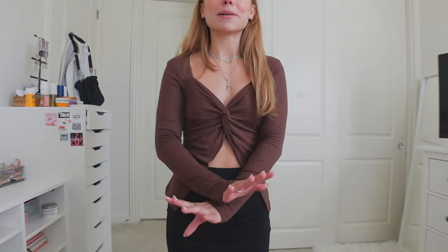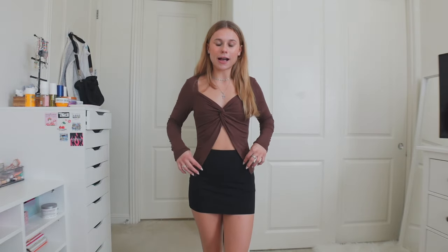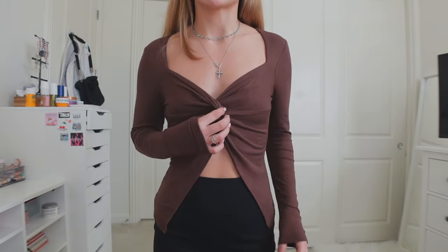I threw the skirt on again with a different top and I love both tops just as much — it's hard to decide. The skirt just looks incredible with everything, and this long sleeve is another brown moment. Like I said, I've been loving brown recently. What sold me on this top is the nice little open pattern right here — I like how it has a nice open design but is also very comfortable. I feel a lot warmer in this one; the material is not as thin as the other top. You can dress it up or dress it down, and the way it ties makes it a lot more flattering.